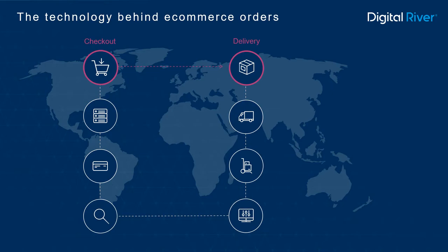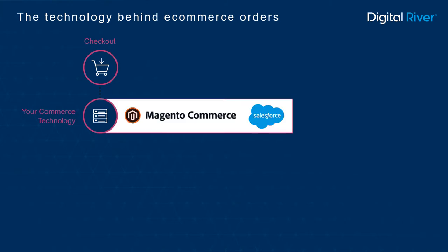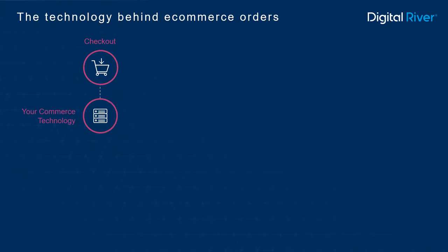To understand how it all works, let's define the roles of the technologies involved in fulfilling e-commerce orders. In this example, the shopper experience — including cart and checkout — is powered by your commerce technology. Within that checkout experience, you'll need a payments integration to accept customer payments.